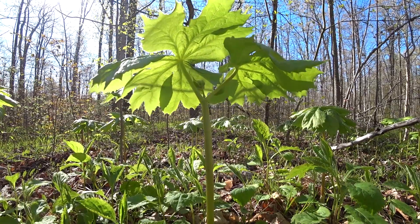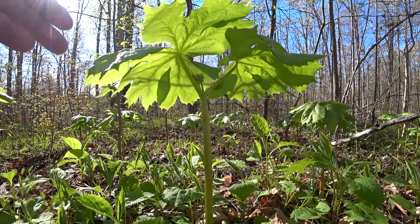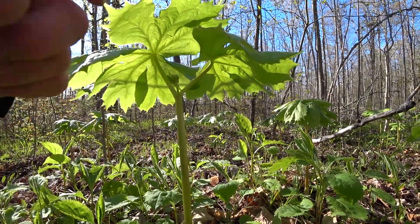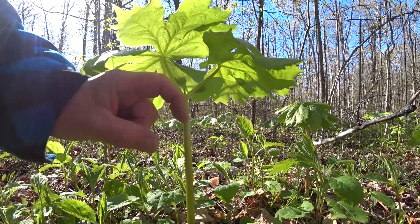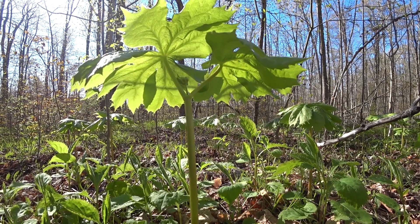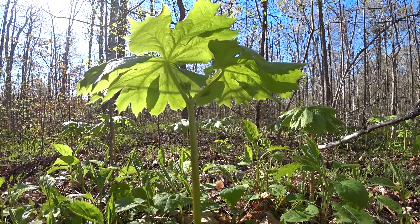If it has two stems, it has a flower. If it has one stem, it doesn't have a flower. Whether that's the male and that's the female, I'm not sure, but that's the way it goes. This white flower then turns into a small little apple, and that will be on it until probably mid-August, and then it will become a ripe fruit. That fruit looks like an apple — a miniature apple — which is what's called mayapple.